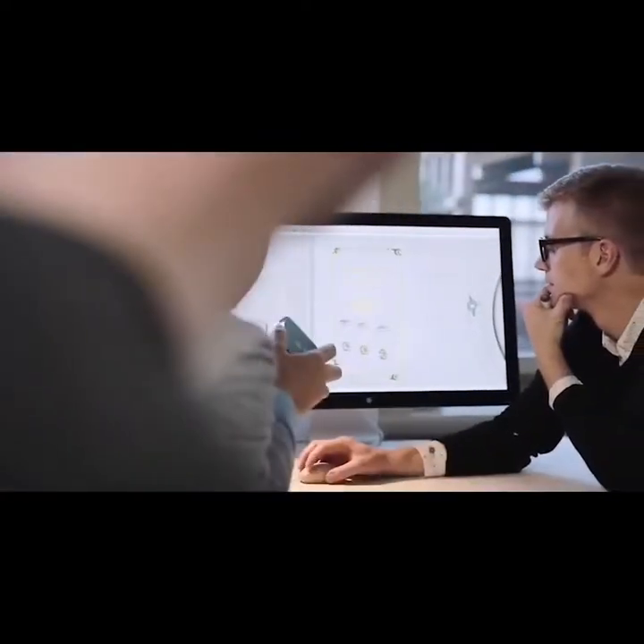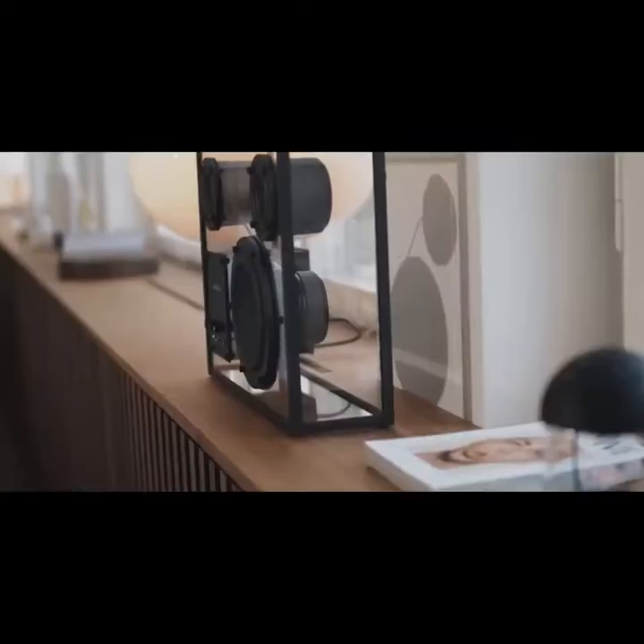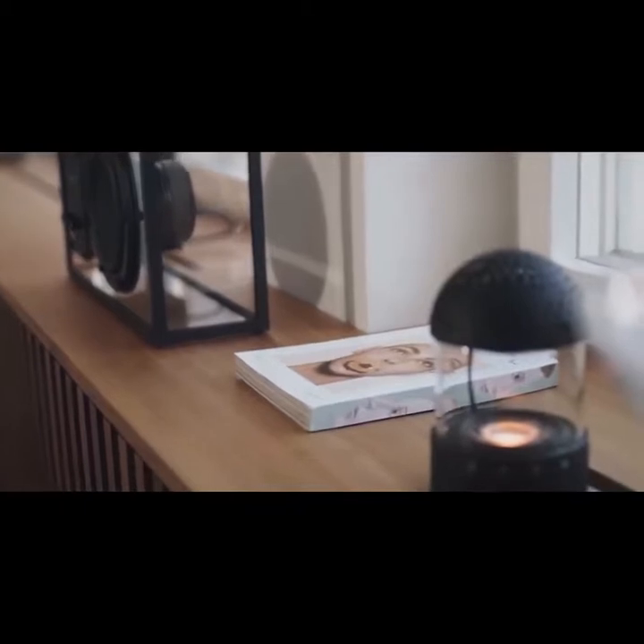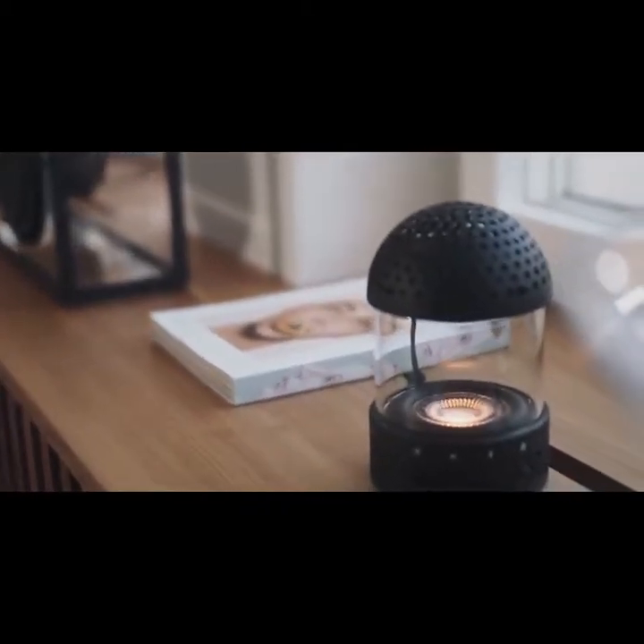It all started here on Kickstarter back in 2013 when we got our first modular transparent speaker crowdfunded. The light speaker works as a satellite with any of our existing transparent speaker models using true wireless technology.